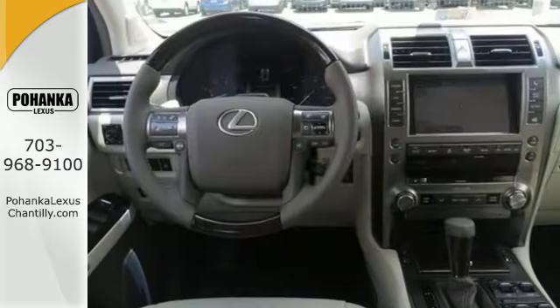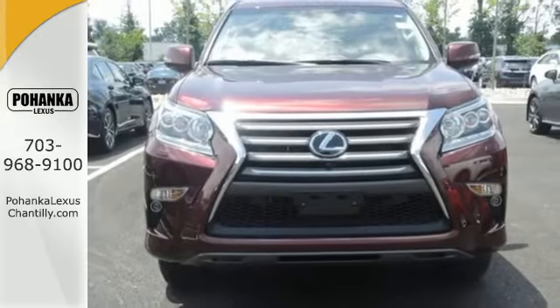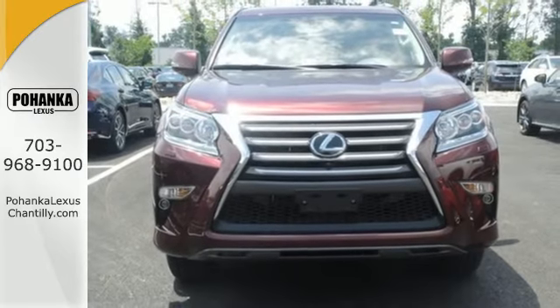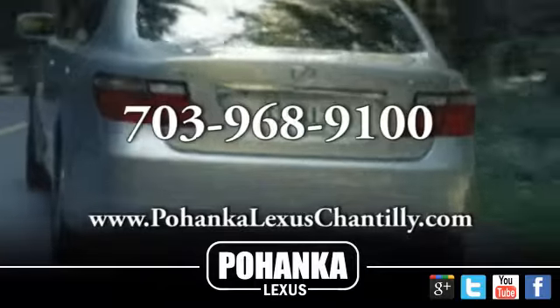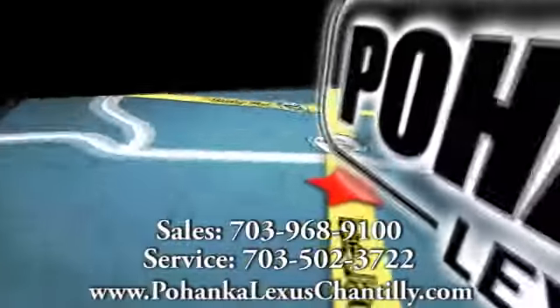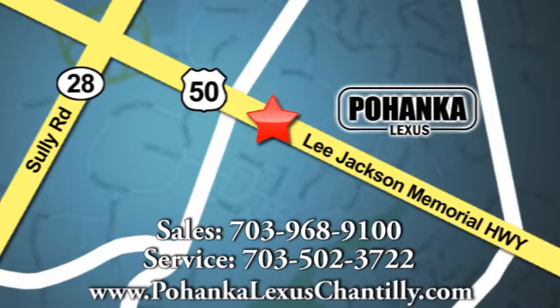Fueling all of life's adventures, this GX460 is ready to impress. Come take a look today. Call us now for more information on this vehicle or visit today. We're conveniently located at 13909 Lee Jackson Memorial Highway in Chantilly. Take care and see you soon.